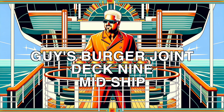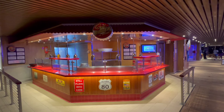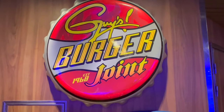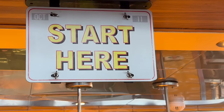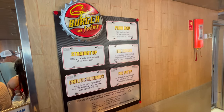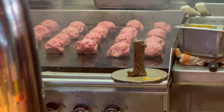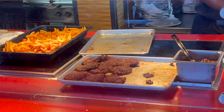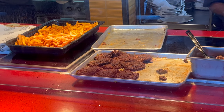Carnival Cruise Line wanted to change what eating means when you're at sea. They went big, partnering with Guy Fieri — a man known for loving life and loving food. This guy knows American food: he writes about it, cooks it, and shows it off on TV. Carnival picked him to shake things up with their food. Together, they made Guy's Burger Joint, right by the pool with the ocean stretching out beyond. This place isn't just about eating — it's about capturing what's great about American burgers, but doing it in the middle of the ocean. You could get a burger cooked right, Guy's way, and then make it your own.